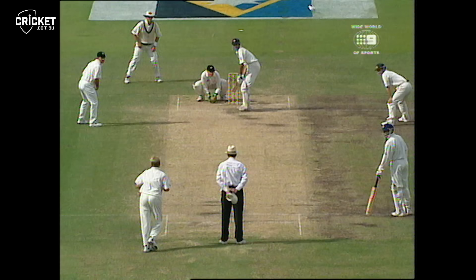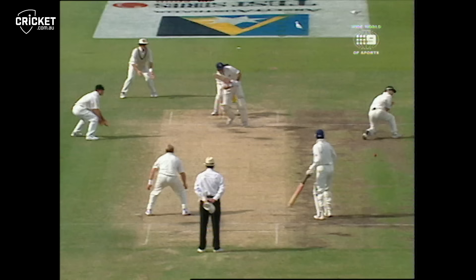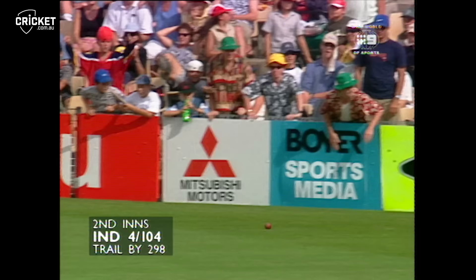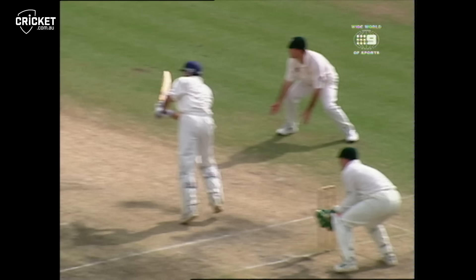Oh, he smashed that one. That's gone fizzing away down to the back-end point boundary. Good shot, good use of the feet. And well fielded — no, it's not. Gets past McGrath. He made the effort — look at the run in the outfield. Really quick outfield, Sydney, this year.